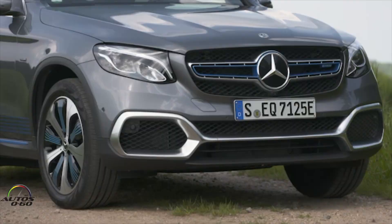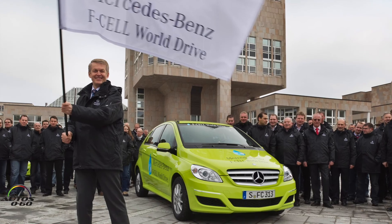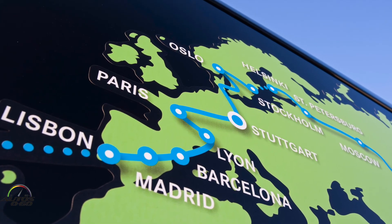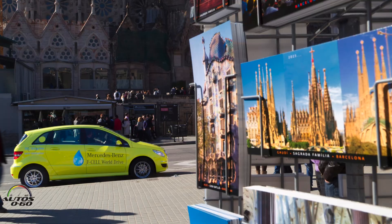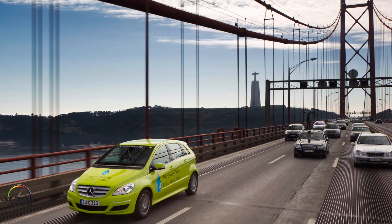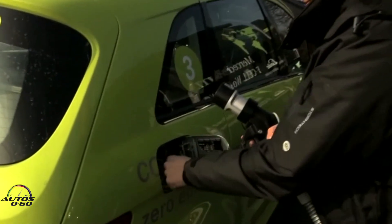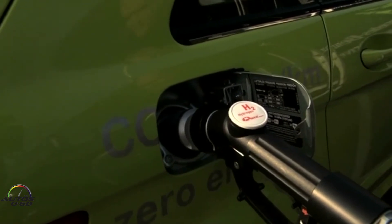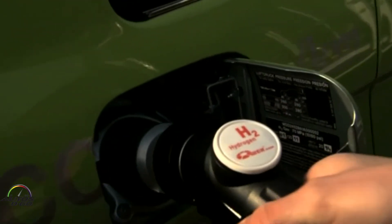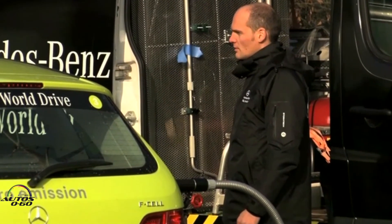Mercedes-Benz has been working with fuel cell technology for a long time. There was one — I remember the B-Class — that we did the world tour in 2008, coinciding with the 125th anniversary of the patent for the first car. I did Miami to New Orleans. We had three B-Class fuel cell cars and then a contingent of about 10 Sprinters plus a huge tanker. The infrastructure wasn't ready for all this back then, but now it's a reality.